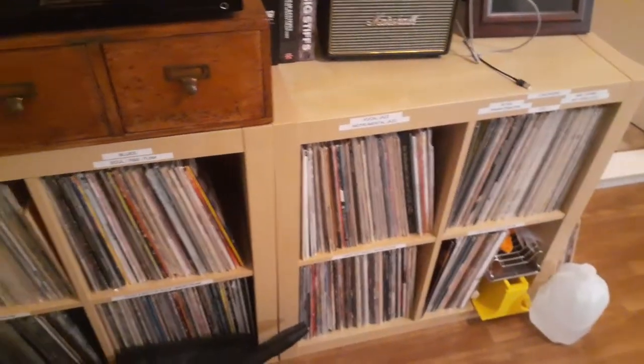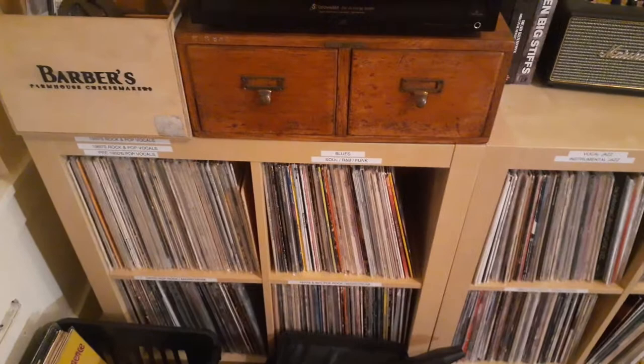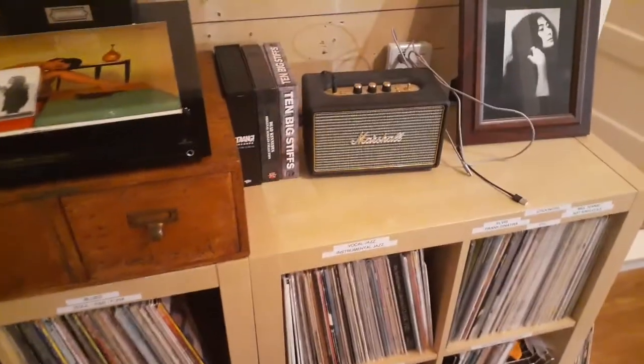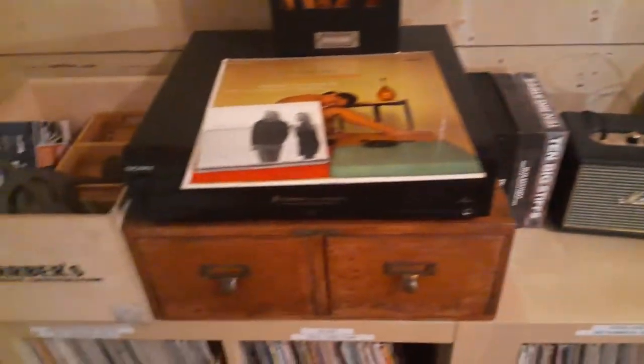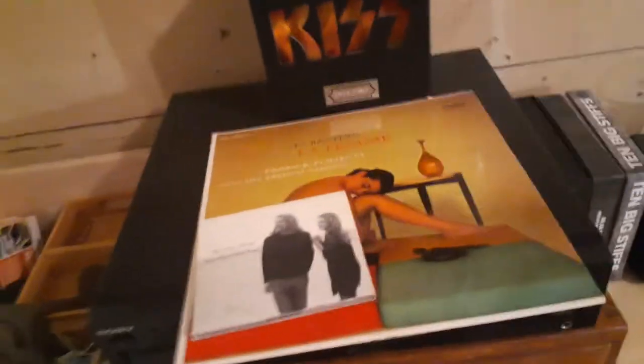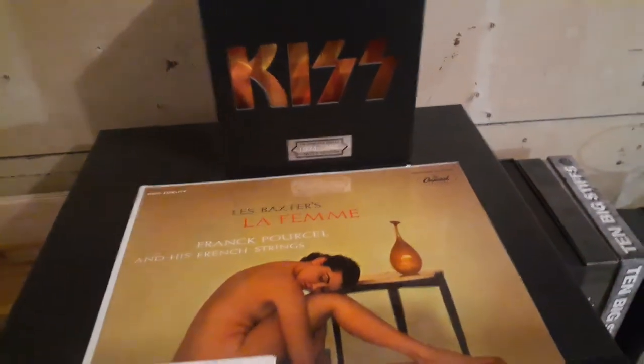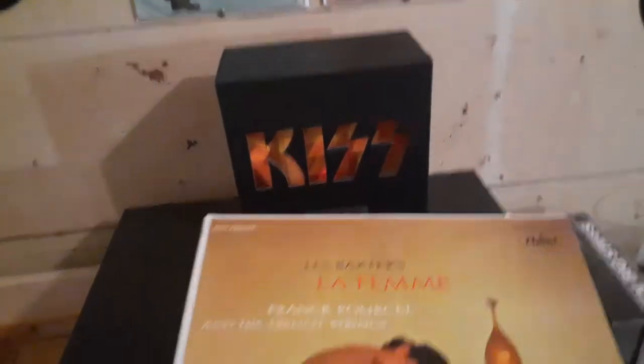This here is, of course, the IKEA Kallax shelving that I showed you in an earlier video. I'm just going to show you what I have up on my walls. This is what I've been listening to recently. And this album here — really great — Lex Baxter, La Femme.